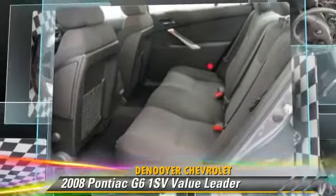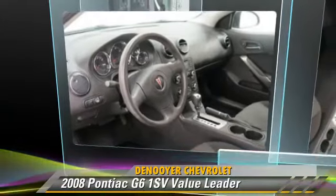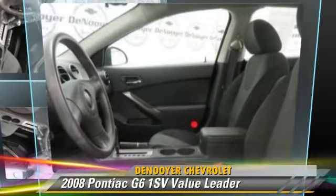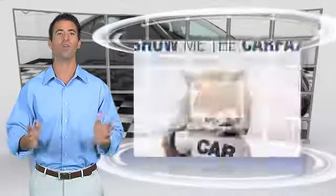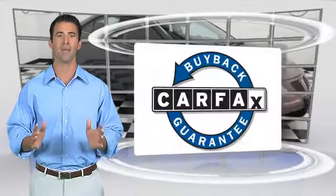Give us a call to schedule your test drive today. Here's another high-quality vehicle with the Carfax Vehicle History Report. Be sure to find a complimentary copy of this report online or contact the dealership. This vehicle qualifies for the Carfax Buyback Guarantee.